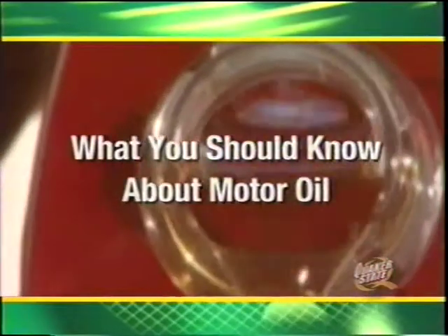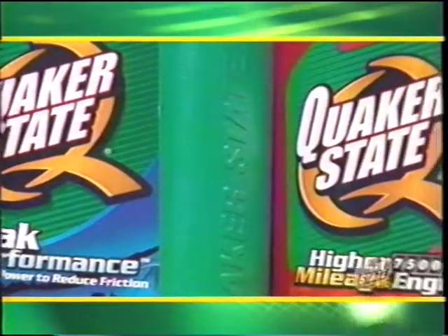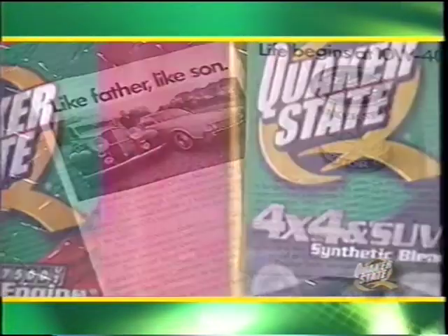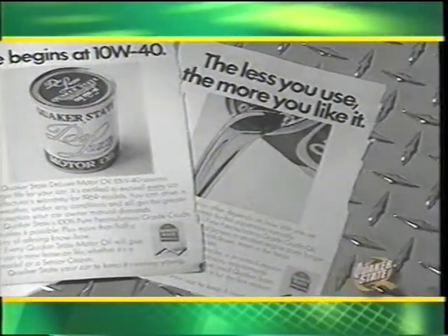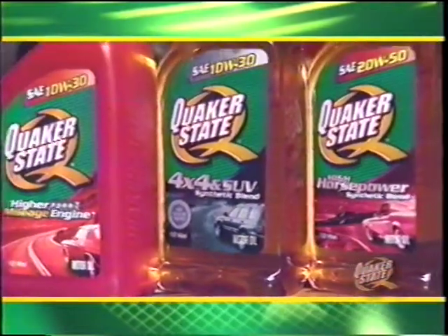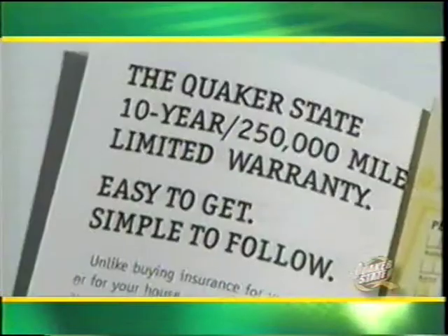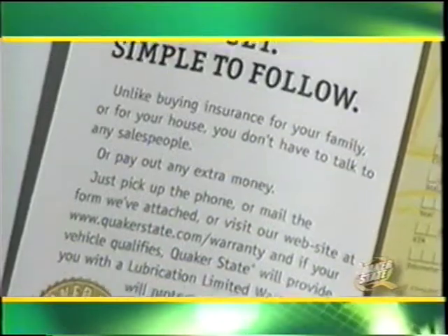Quaker State — you know the name; now get to know one of America's most recognized brands better. One of the true powers of the motor oil industry, Quaker State has helped lead and define the market for decades. It is a name that consumers have trusted for over 100 years, representing a history of quality, high technology, and outstanding protection — from NASCAR's victory lane to Main Street USA. Quaker State has become synonymous with customer satisfaction.